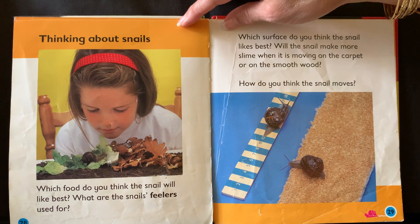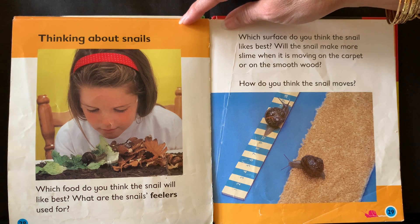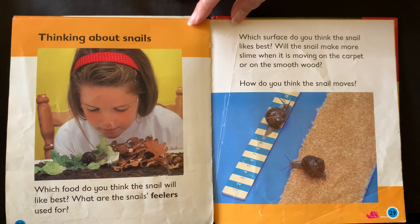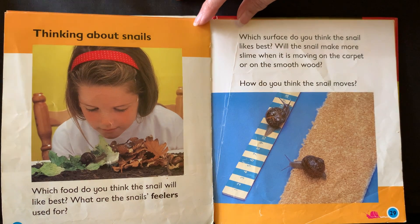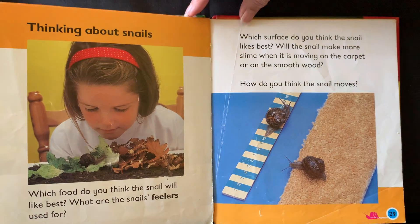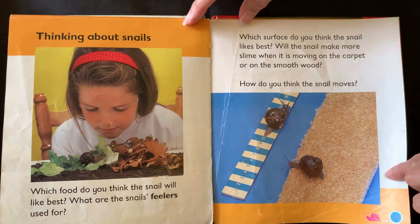Thinking about snails. Which food do you think the snail will like best? What are the snail's feelers used for? Which surface do you think the snail likes best? Will the snail make more slime when it's moving on the carpet or on the smooth wood? How do you think the snail moves?